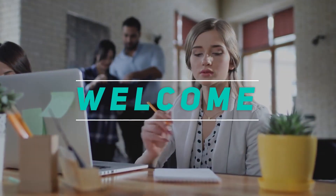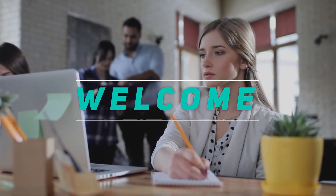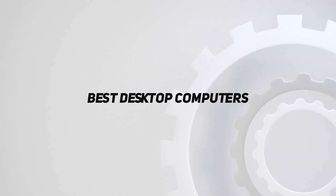Hey, welcome back to my channel. In this video, I'm gonna talk about Top 5 Best Desktop Computers.